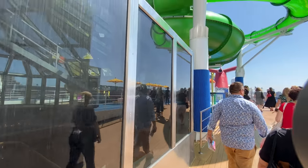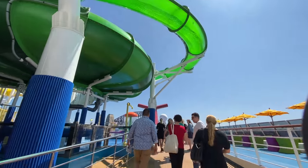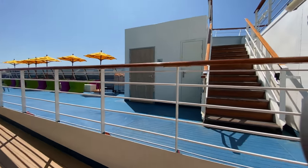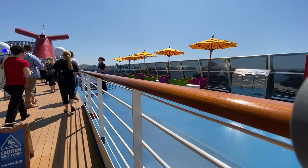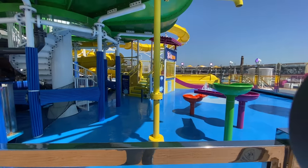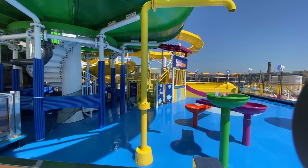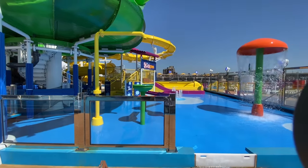Heading further aft we actually emerge outdoors onto the deck and we reach Carnival Waterworks. This area received a massive update in the latest refit and it is certainly one of the draw cards for families on Carnival. It includes two water slides, a splash zone and some smaller slides as well, so it's a fantastic place to enjoy a hot day at sea.